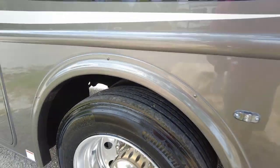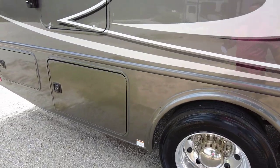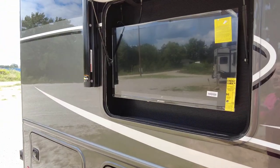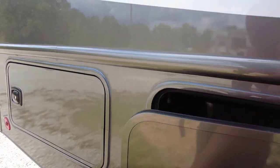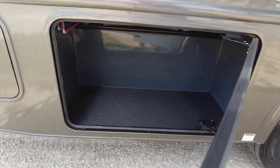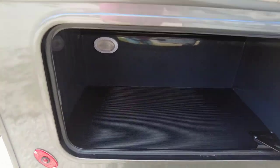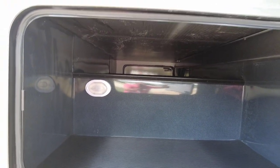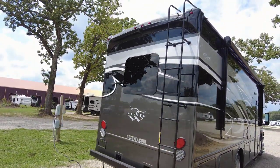You still have exterior entertainment here with a nice flat screen TV on a strut-assisted baggage door. Open this up and there's additional storage — a really cool low profile table. You can do additional storage in here as well.